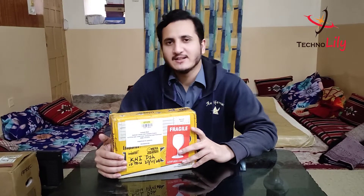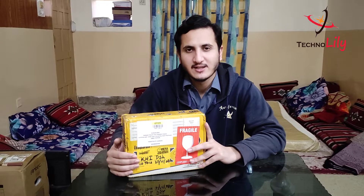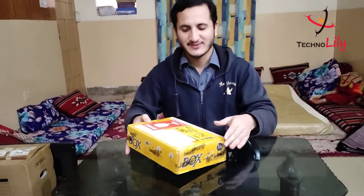While others were importing it for 62,000 to 65,000, these guys are importing it at very cheap rates. I will put the link to that group in the description so you can check it out. Big thanks to them, so without waiting let's just start the unboxing.